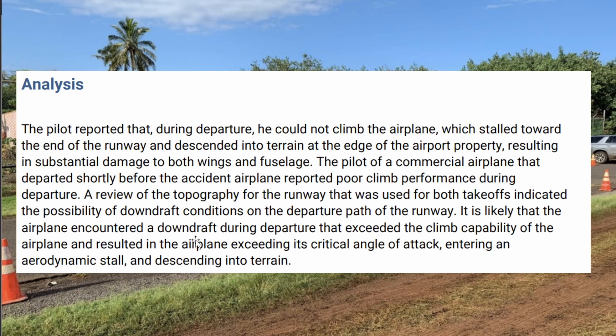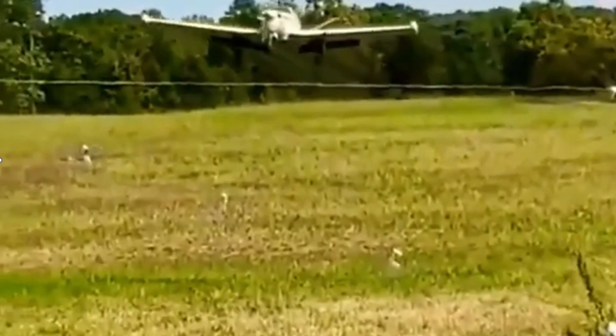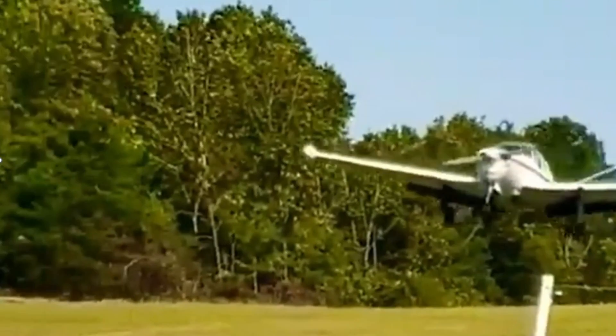It's likely that this aircraft encountered that downdraft, which caused them to exceed the critical angle of attack and have a stall. That must be tough — you're just taking off and you hit a downdraft. This aircraft hit a downdraft as they were trying to depart.